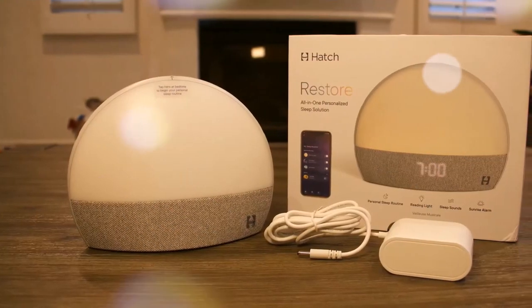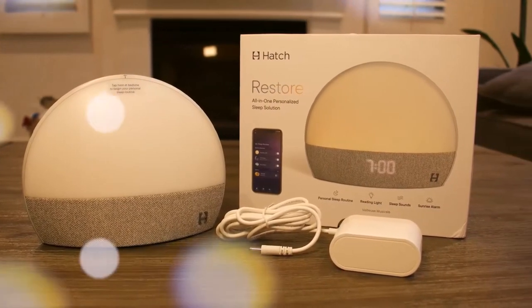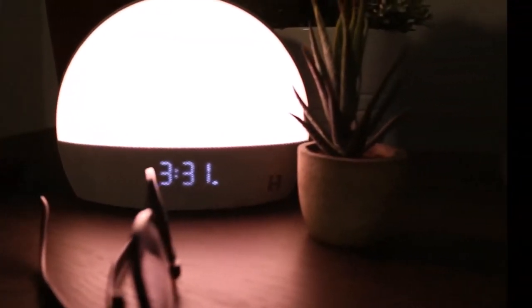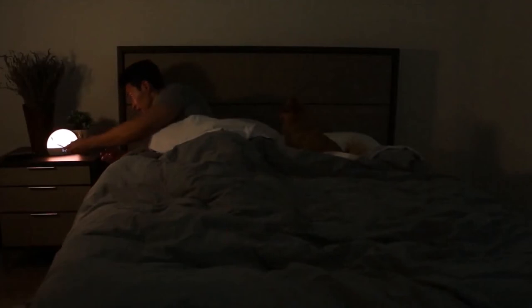Number 6: Hatch Restore — $130. This Hatch Restore allows you to wake up with the sun regardless of the weather. It combines a sound machine, a smart light, and a sunrise alarm clock. Say hello to more tranquil mornings as it wakes you up softly and without alarm sounds.